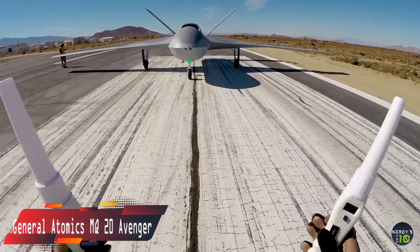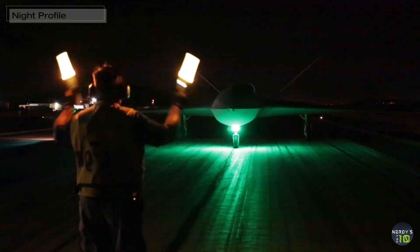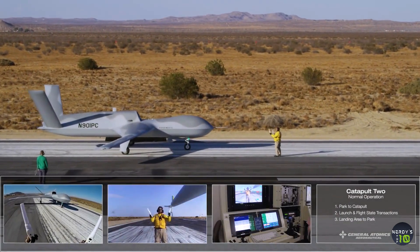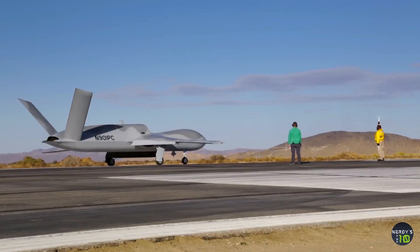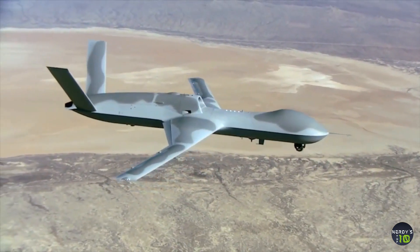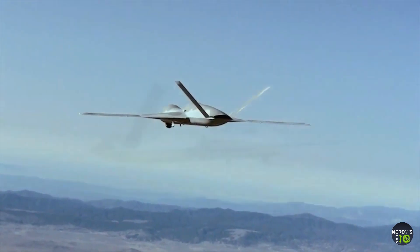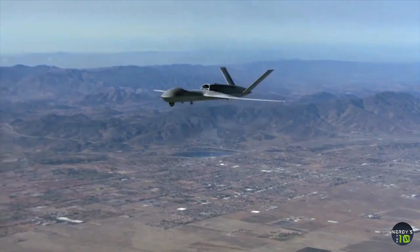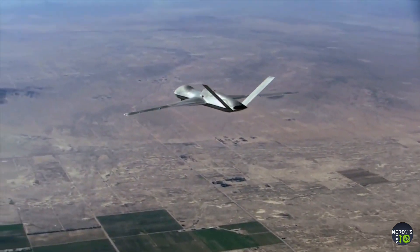Next in our list is the General Atomics MQ-20 Avenger. The MQ-20 Avenger, formerly known as Predator C, is a developmental unmanned combat air vehicle built by General Atomics Aeronautical Systems for the U.S. military. It is powered by a turbofan engine, and its design includes stealth features such as internal weapons storage and an S-shaped exhaust for reduced infrared and radar signatures. With a maximum speed of 740 kilometers per hour and an armament of AGM-114 Hellfire missiles and GBU-39, GBU-12, 16, and 31 bombs totaling 1,600 kilograms capacity, it serves as a formidable combat drone.